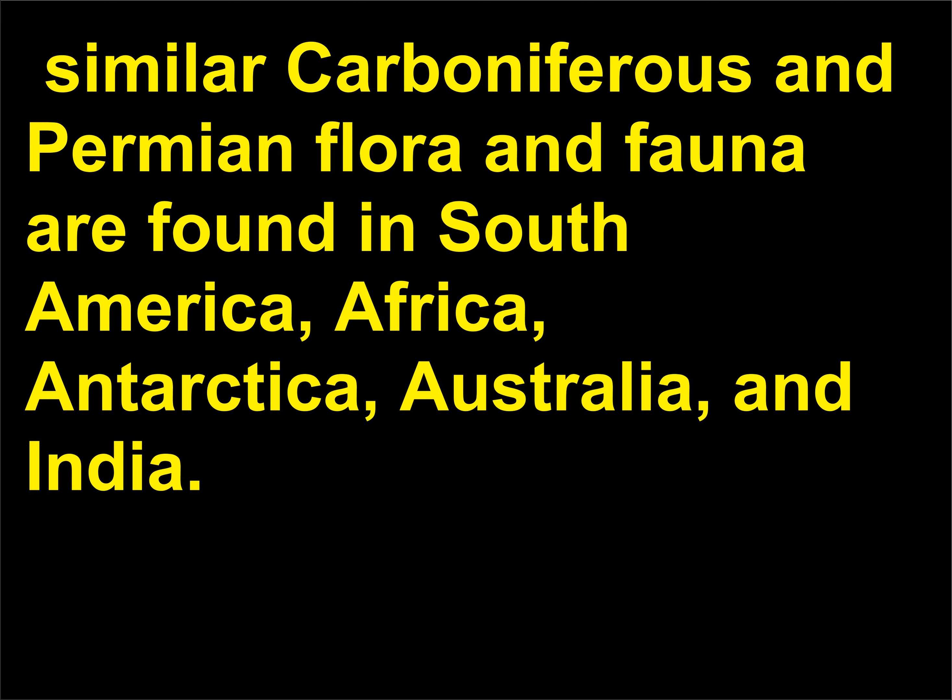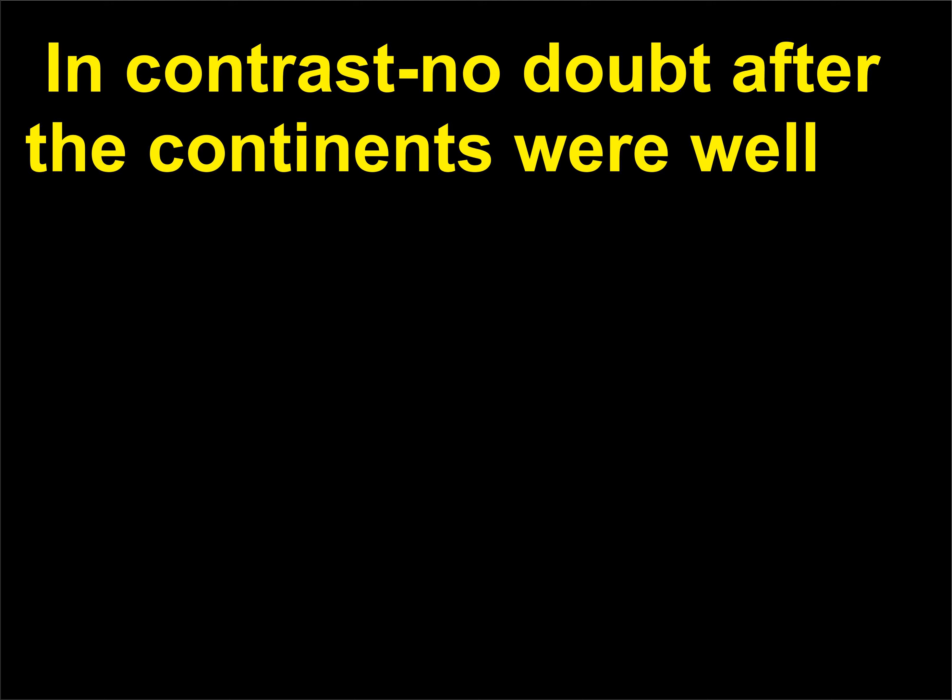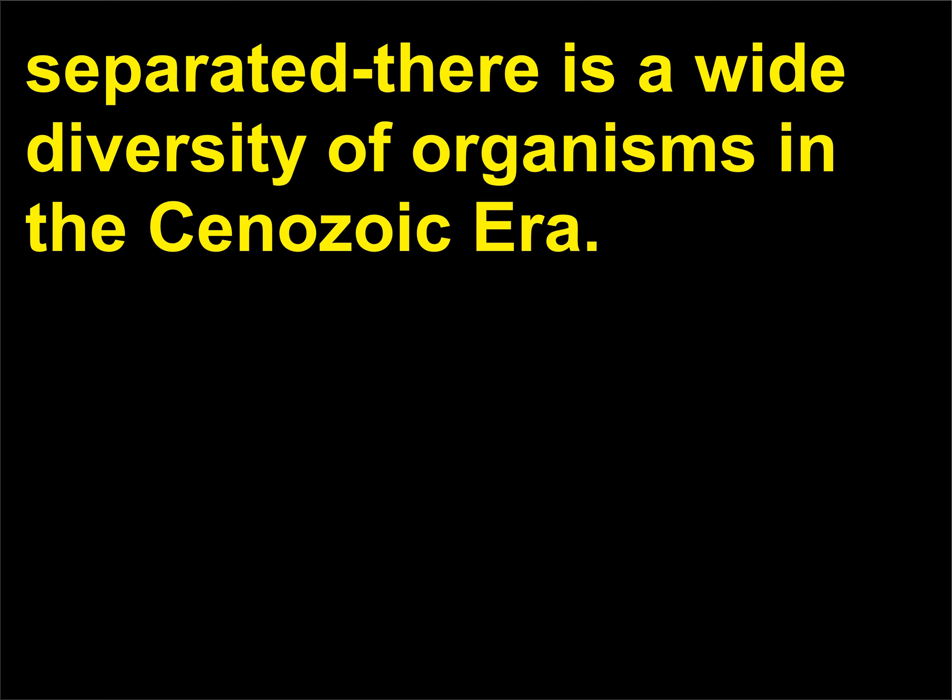Similar Carboniferous and Permian flora and fauna are found in South America, Africa, Antarctica, Australia, and India. In contrast, after the continents were well separated, there is a wide diversity of organisms in the Cenozoic era.